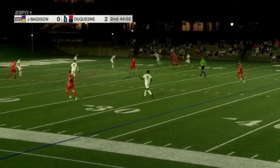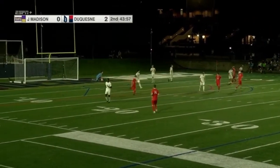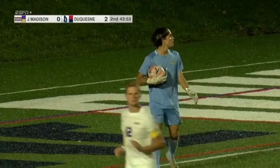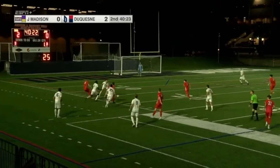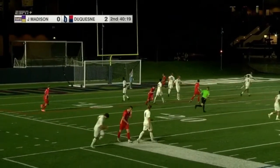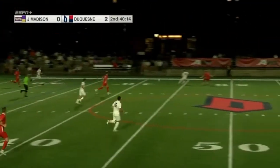Mocha right side to Hopfer. He's being pressured — one James Madison player in front of him, one player behind him. He shot the ball. Slack was able to get to it. Drakasic, though, has the ball — number 7 for Duquesne. That was Zach Mocha; he shot it right at the head of Slack. Slack was able to catch it to make the save.